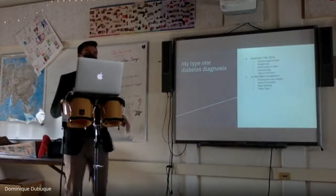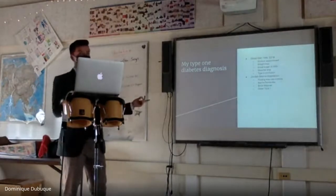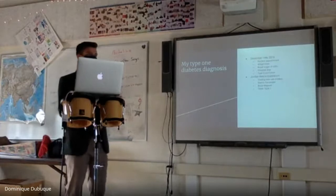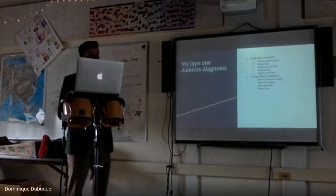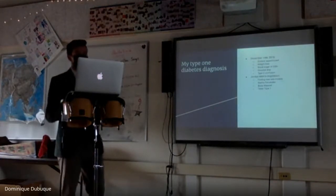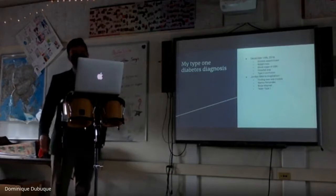After my diagnosis, my father sent a letter to professional soccer player Jordan Morris, who plays for the Seattle Sounders. He actually responded and sent me a letter about how to manage diabetes in sports and general encouragement about my diagnosis, which was super helpful. It kind of inspired me to be a role model for other diabetics and to help people who have diabetes as well.